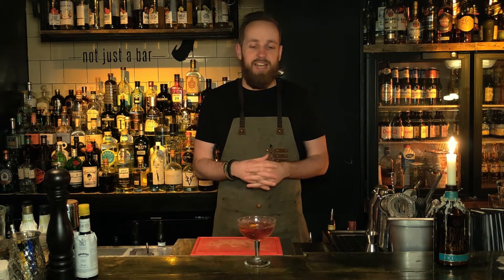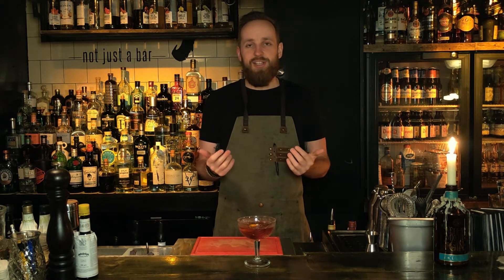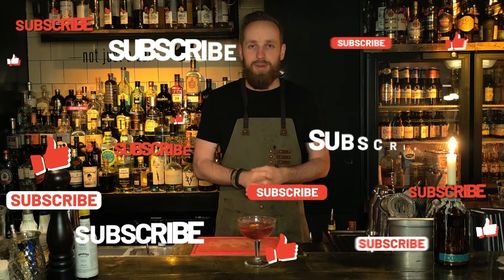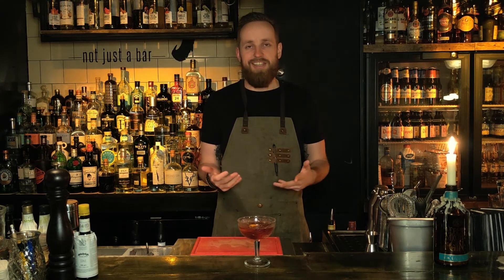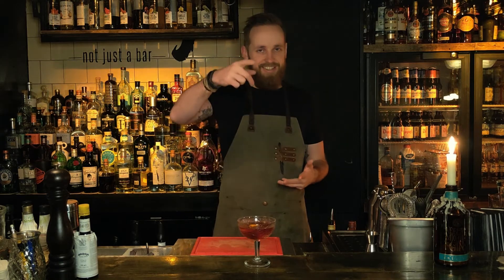That's all for me for this week guys. I want to see you again next week — make sure to like and subscribe if you love what we're doing here. Leave a comment about what you think of the Boulevardier or any of the other cocktails from the Cocktail Countdown. See you guys next week, ciao!